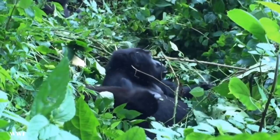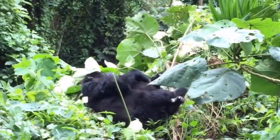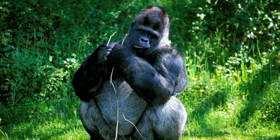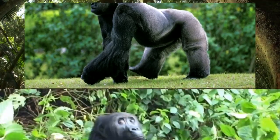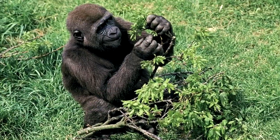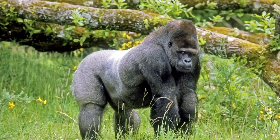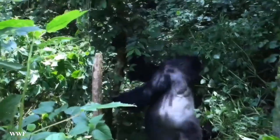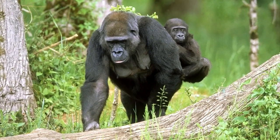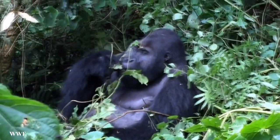The Eastern lowland gorilla, scientific name Gorilla beringei graueri, also known as the Grauer's gorilla, is the largest of all four subspecies — significantly larger than the mountain gorilla. Found in the forests of Eastern Democratic Republic of Congo, their population has dropped from around 17,000 about 20 years ago to just under 4,000 today. They are listed as endangered because these animals are used as pets, food, medicine, and even charms.